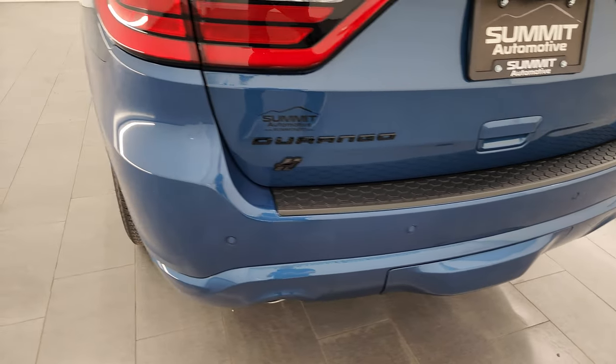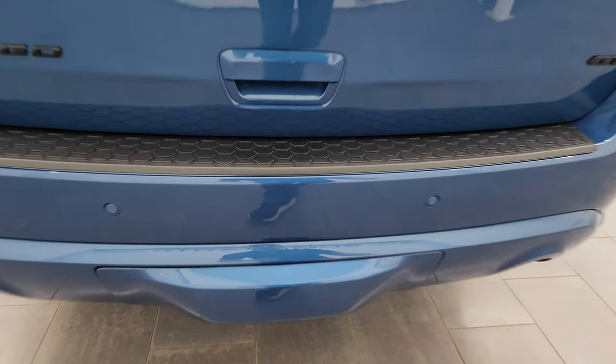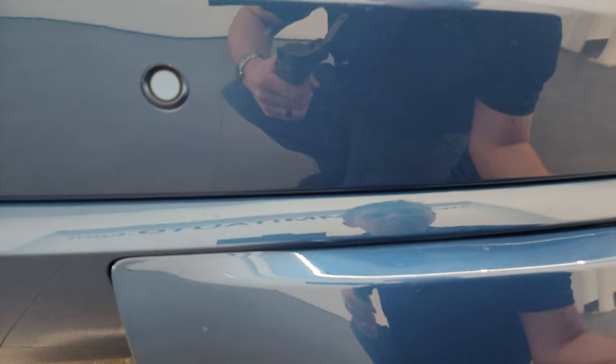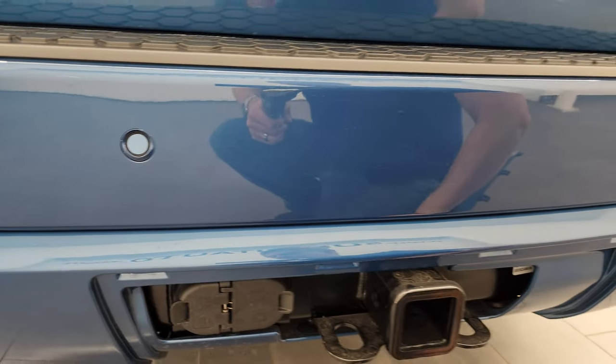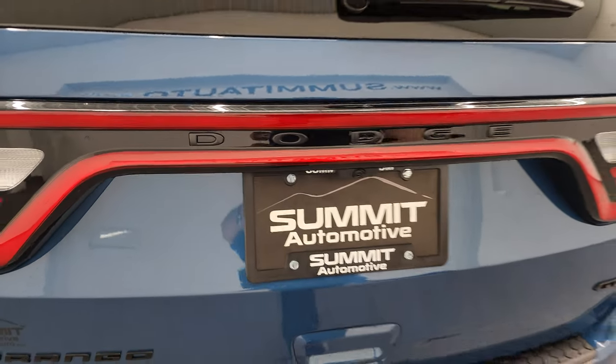This one does have a receiver hitch on it. You also have chrome-tipped exhaust. These hitch covers just have two little tabs underneath that pop off. Then you get a 4-pin and 7-pin wiring on there as well as the receiver hitch, of course. And then this one has the power liftgate.